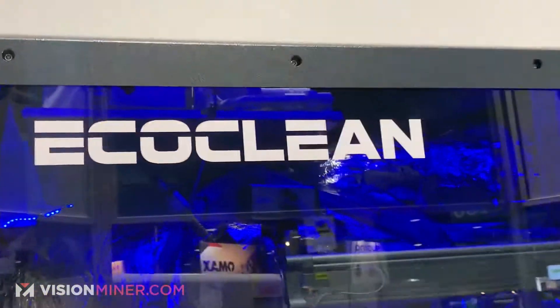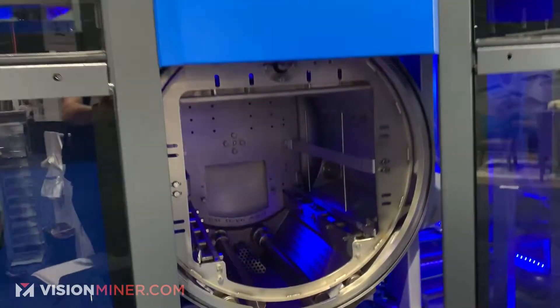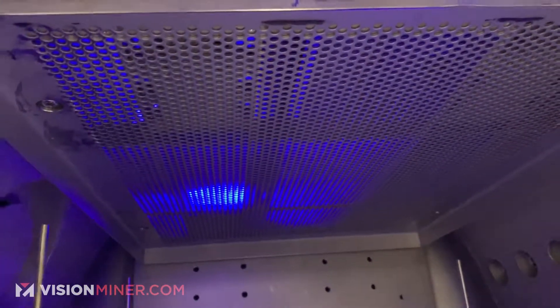This is called EcoClean. Being in California especially, along with other states, you run into a lot of problems getting permits to be able to use solvents and cleaning. So what EcoClean does is it's an airtight cleaning solution system. It takes the part — you load your parts in here, it's going to close, it's going to suck out all the vacuum, then it's going to pump in whatever solvent you're using, turn it, wash it, wash it real good.